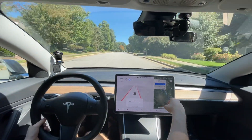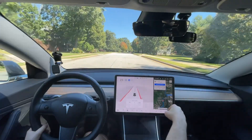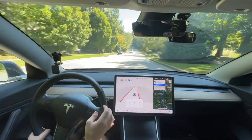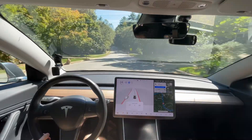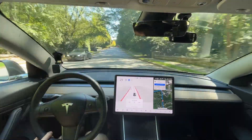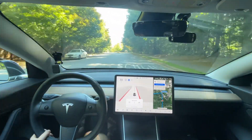Streets are really wide and don't have any lines of course, but this is basically where I would go in terms of being in the street — maybe a little bit more to the right. There's a person crossing the road right here, you can see that person. It slowed down appropriately and now it's speeding back up.